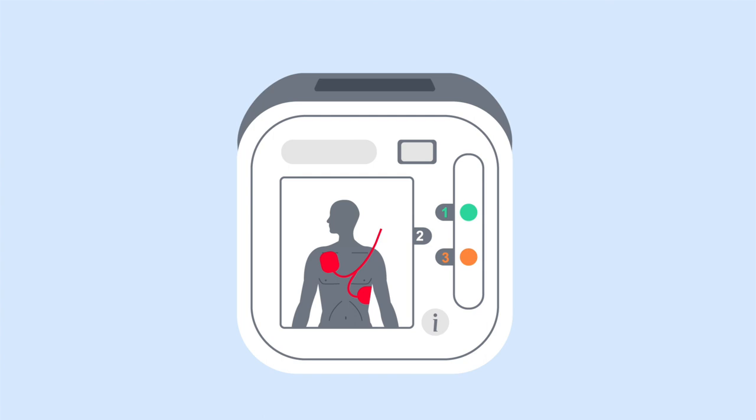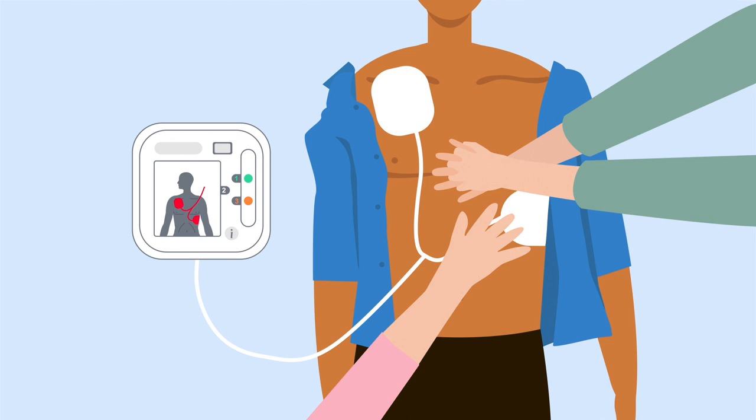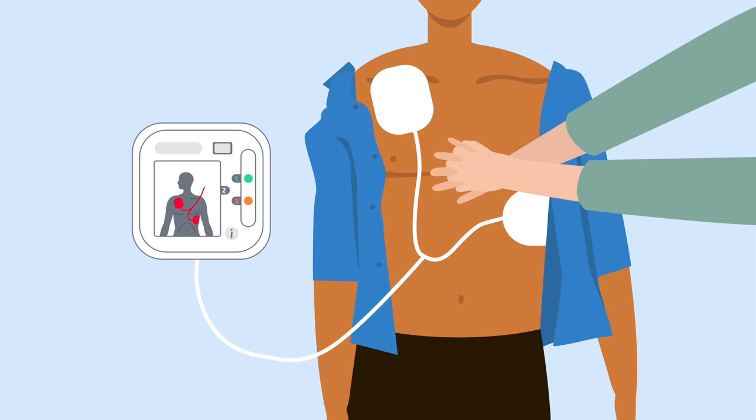This is a defibrillator. It can save someone's life, but only if you use it. A defibrillator is an easy-to-use device. You don't need any training to use it because it will tell you exactly what to do.